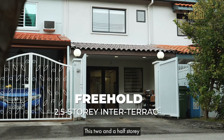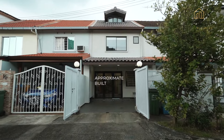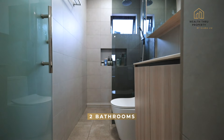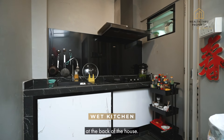This two and a half storey freehold inter-terrace has a land size of 882 square feet with an approximate built-in area of 1,350 square feet. It comes with four bedrooms, two bathrooms, a spacious living and dining area, an open kitchen as well as a wet kitchen at the back of the house.